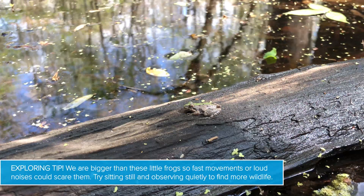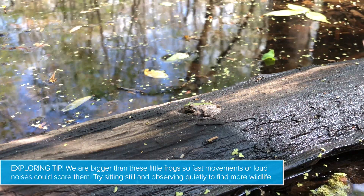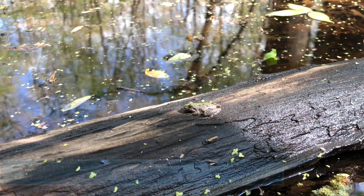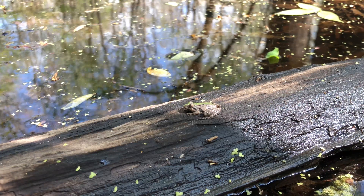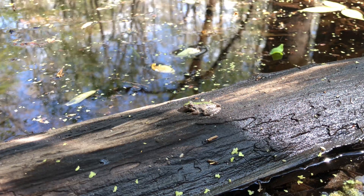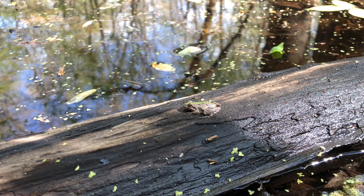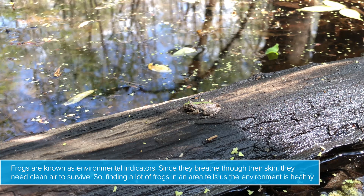I've just been hanging out looking at one spot really closely and being really quiet to see what I could find, and I noticed this really tiny frog just hanging out on a log. It is about the size of a quarter, a little bit smaller, and it's brown with a green stripe on its back. It's really cute and being very still.